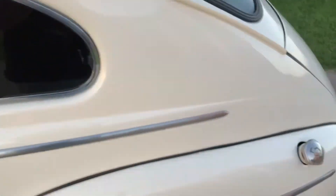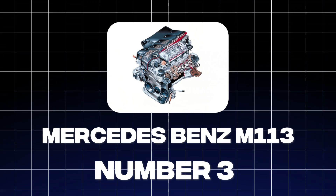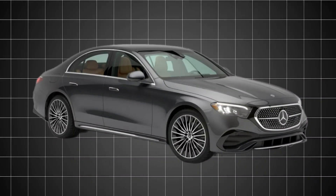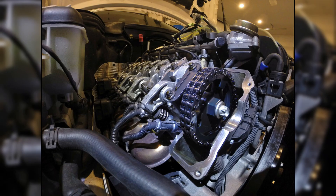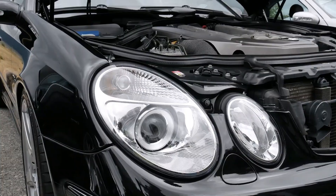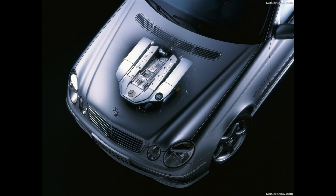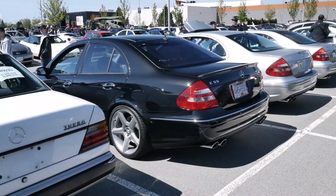At number 3, we have an engine that exemplifies German engineering at its finest: the Mercedes-Benz M113. This robust V8 powered a wide range of Mercedes-Benz vehicles, from the luxurious E-Class sedans to the sporty SL Roadsters. The M113 is an all-aluminum engine, which helps reduce weight and improve fuel efficiency — but don't let that fool you into thinking it's fragile. Mercedes-Benz utilized a special silicon-aluminum alloy for the engine block, providing exceptional strength and heat dissipation. It also boasts three valves per cylinder and dual spark plugs, promoting efficient combustion and smooth operation.